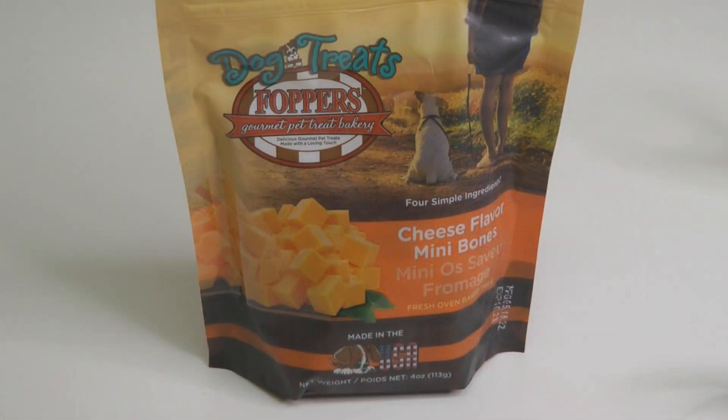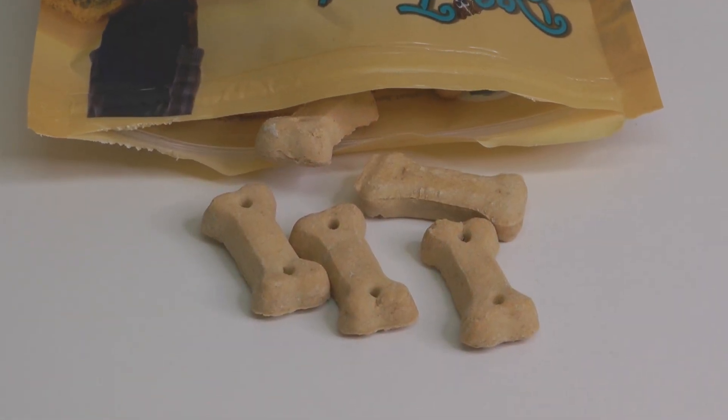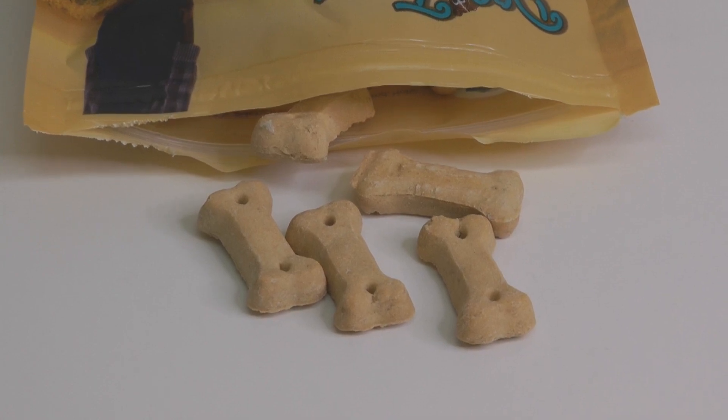Next I bought him a new kind of treat. These are dog treats by Fopper's Gourmet Pet Treat Bakery — cheese flavor mini bones. I had never seen them before. They're made in the USA. It's simple to get one pack and try it, and if he doesn't like it I don't have to get more. Regular grocery store dog treats start at six dollars a bag, so I'd rather spend $1.25 and find out if he likes it.